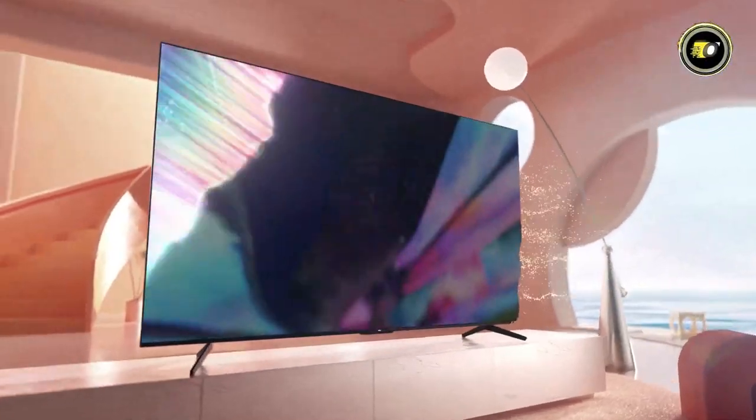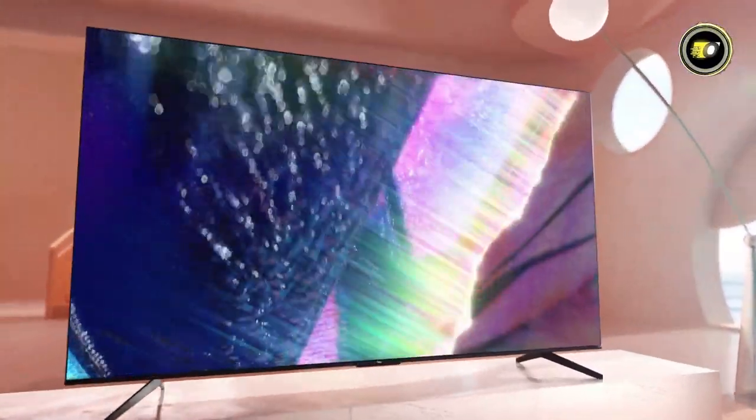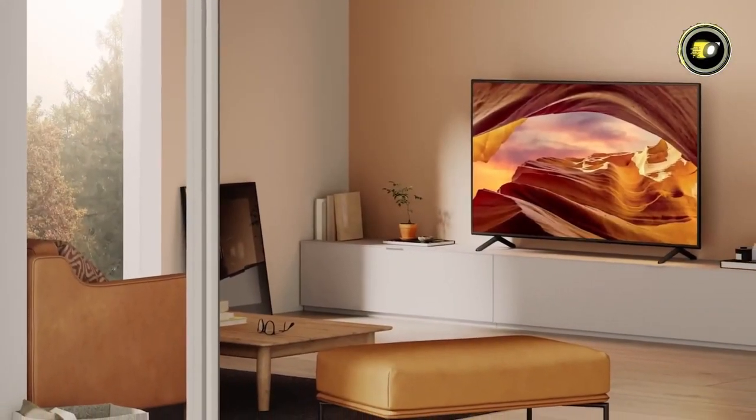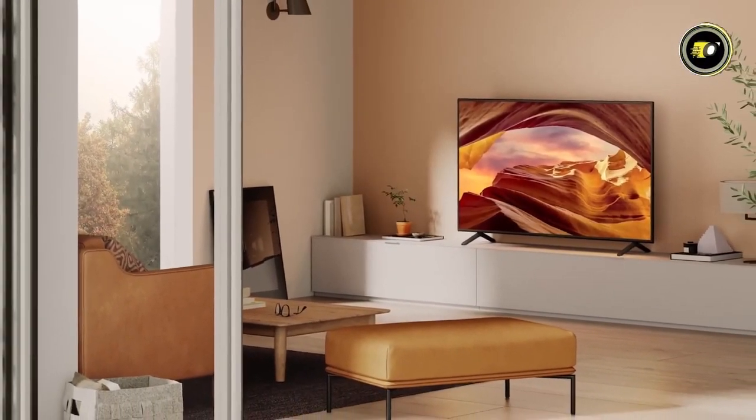Dive in as we explore the top 5 best 43-inch 4K TVs of this year, evaluating their features, performance, and value to help you make an informed decision.